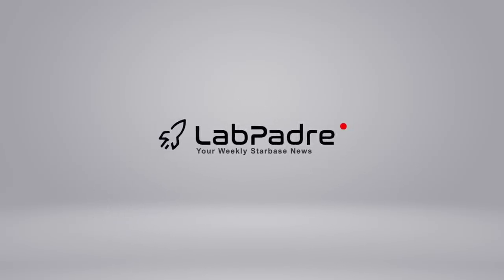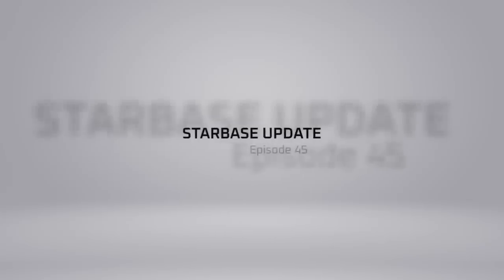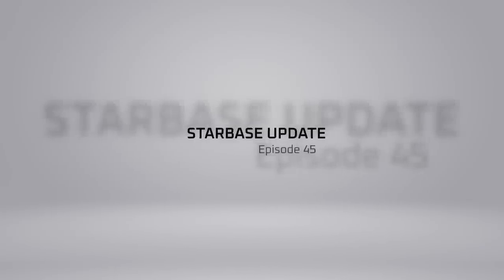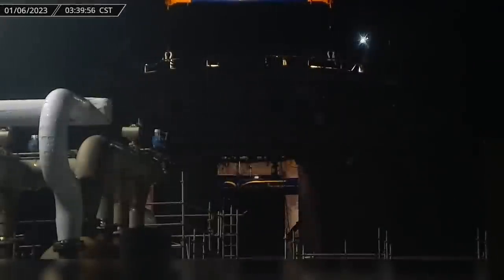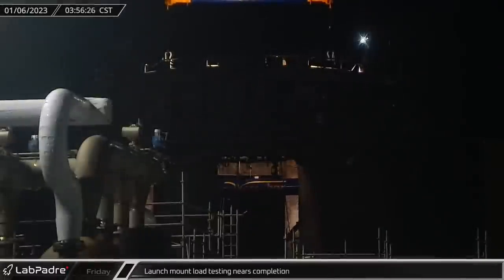Hey, it's Lewis with you here today, and welcome back and thanks for tuning in to episode 45 of LabPadre's SpaceX and Starbase Weekly Updates. We've got some good info for you today, so let's dig in!